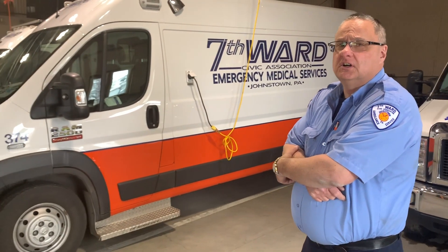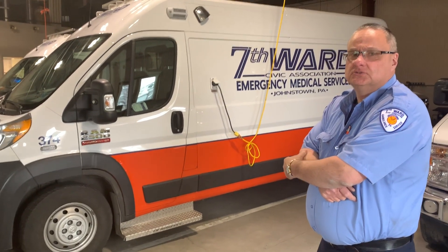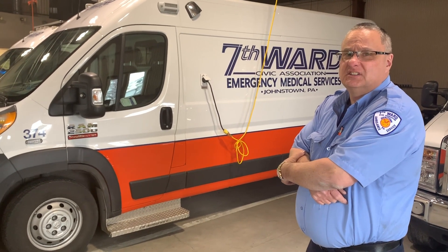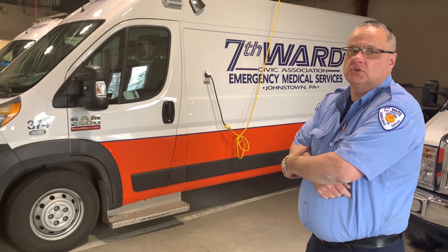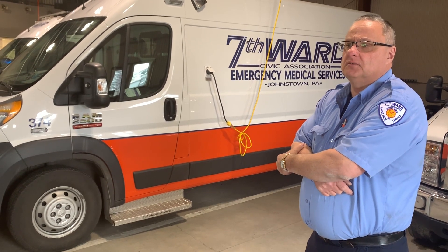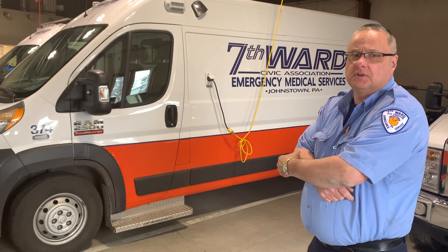You guys are in Jonestown, so you have a lot of hills. With this Promaster being front-wheel drive and the Ford Transit being rear-wheel drive, do you see any difference? Yeah, not a big difference, but the Transit has a little more trouble with the rear-wheel drive. Between both of them, we didn't have a lot of trouble in the snow.